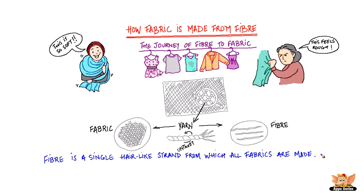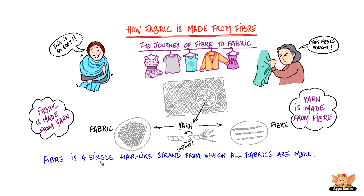So we have learned that fabric, or cloth that is used to make garments, is made from yarns, which in turn is made from fiber. Now, where does this fiber come from? This is one question that we are going to talk about in our next video.